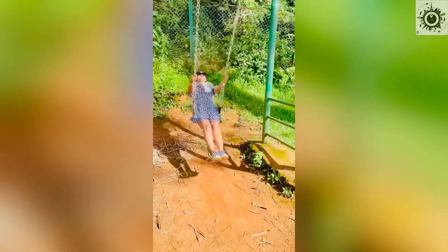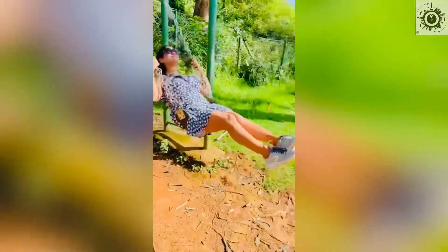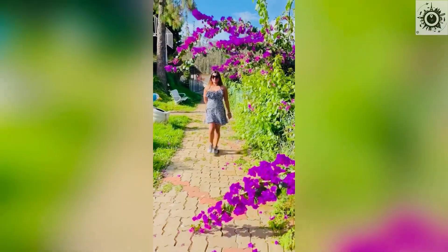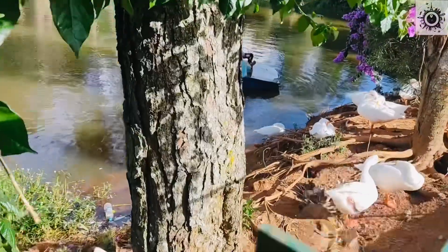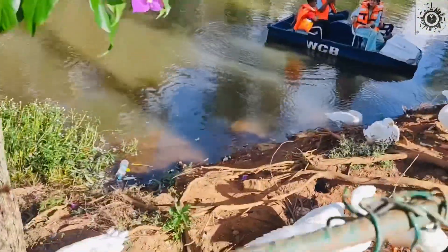Here is the green spot where you can make photos and videos. We have made a video shoot and some photos. You can see many ducks here on the lakeside. It looks so beautiful.